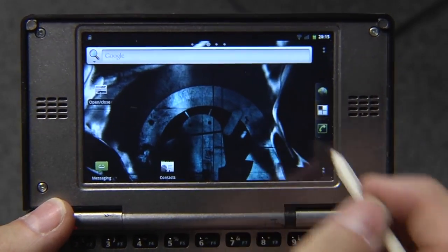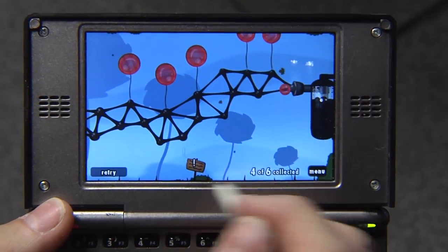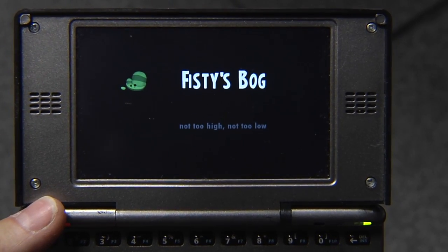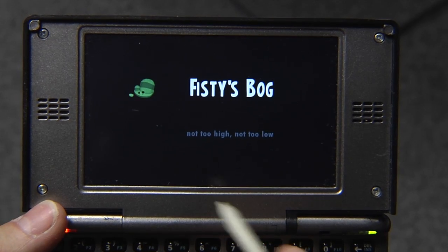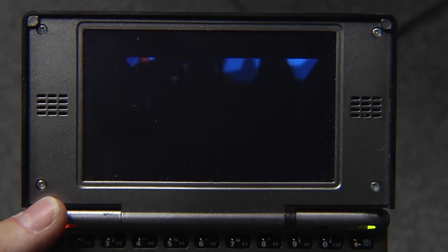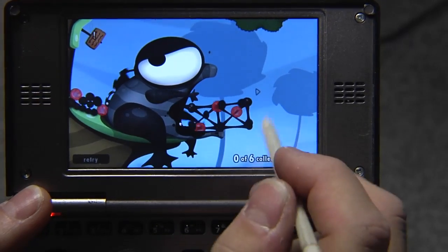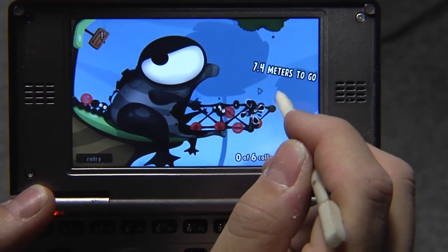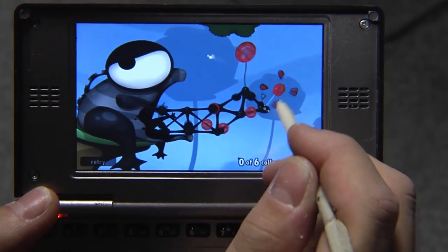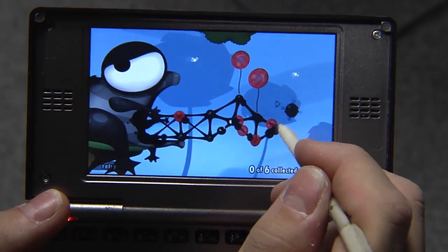Let's see some games. For example, one of the greatest indie games — that's World of Goo. I was already playing, so let's retry that level. As you can see, World of Goo pretty much runs full speed here. Pretty neat game.